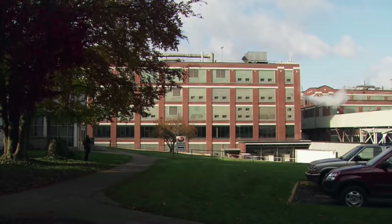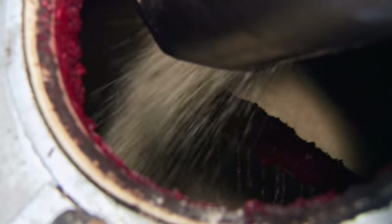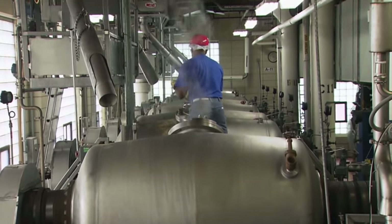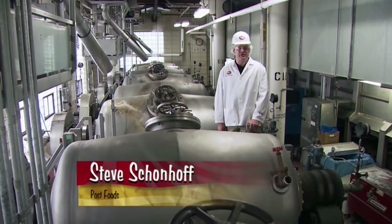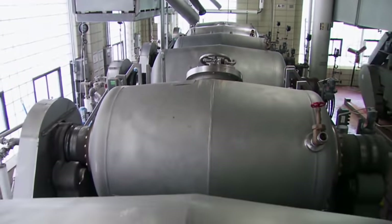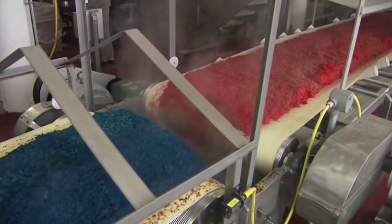At this Post Foods plant in southern Michigan, workers unload the rice into giant cookers. Here we bring together 1,400 pounds of long grain white rice, water, a bit of salt, and our colors to begin the process of manufacturing Pebbles. They turn up the heat to 200 degrees Fahrenheit and let the rice cook. Twenty minutes later, the steaming rice comes out with a hot, vibrant new look.